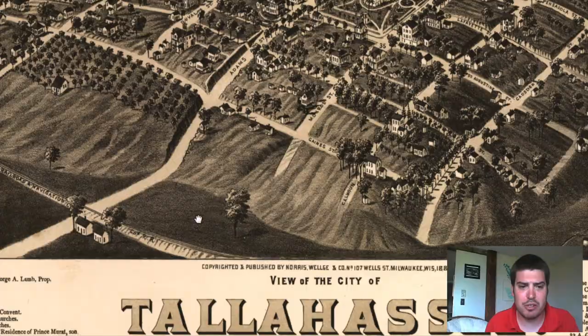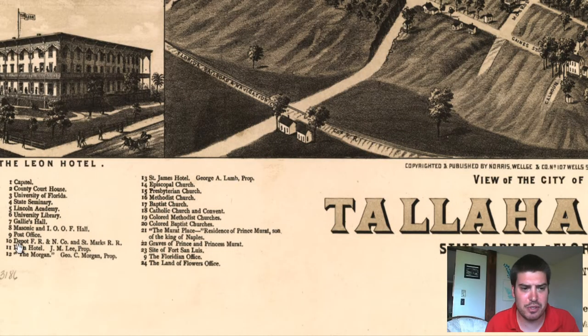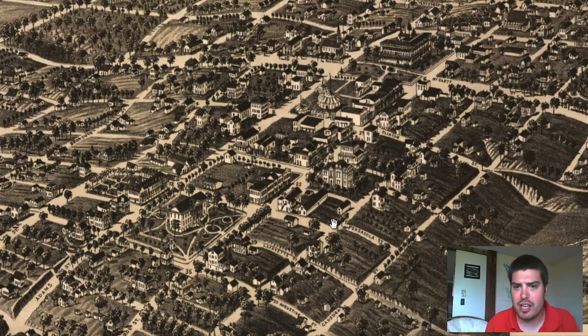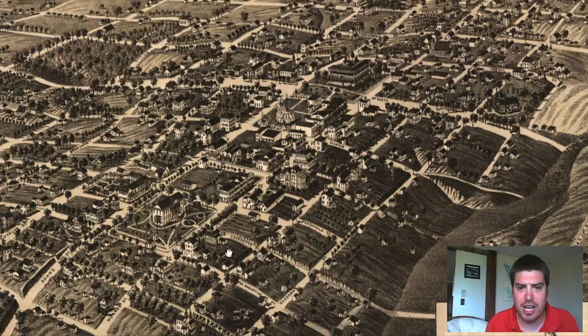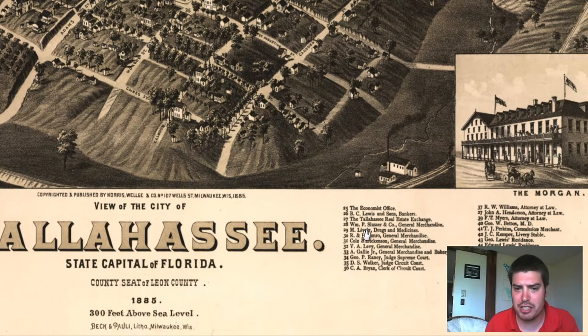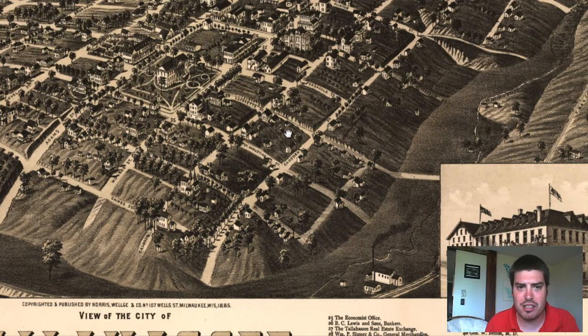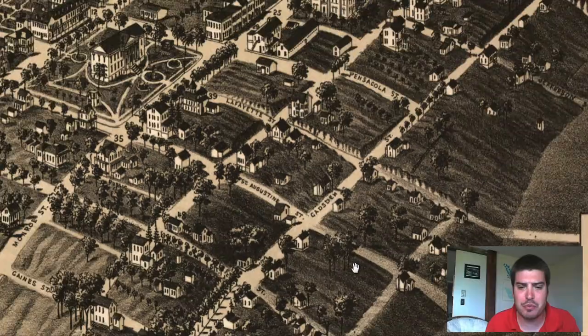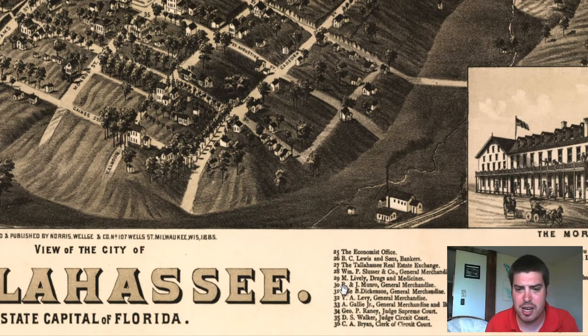30 and 7 are right next to each other. What's 7? Galley's Hall. We can see many different churches labeled on this side. Let's find another location — 25. 25 and 29 are right next to each other. The Economist office, so this is a printed newspaper called The Economist. What's 29? It's very close to that — it's a drugstore, drugs and medicine.